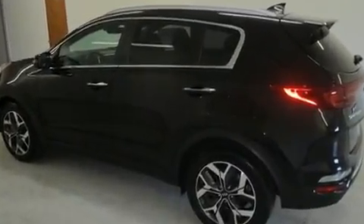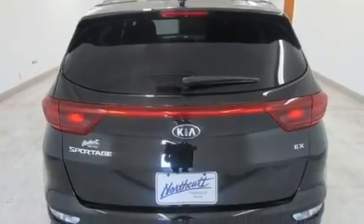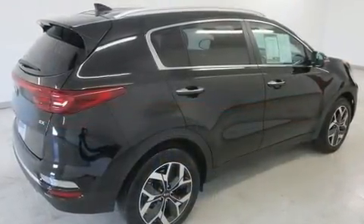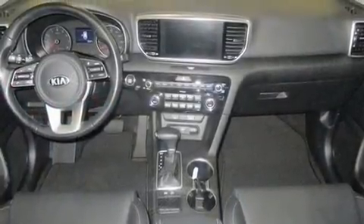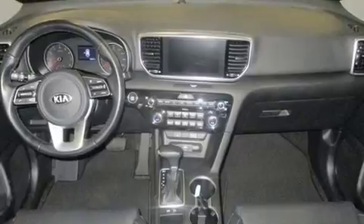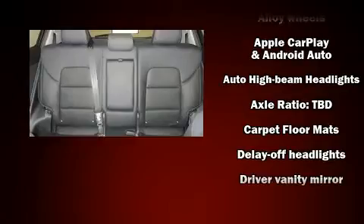Kia prioritized fit and finish, as evidenced by a tachometer, a trip computer, an outside temperature display, turn signal indicator mirrors, a power lift gate, and power windows. Kia ensures the safety and security of its passengers.